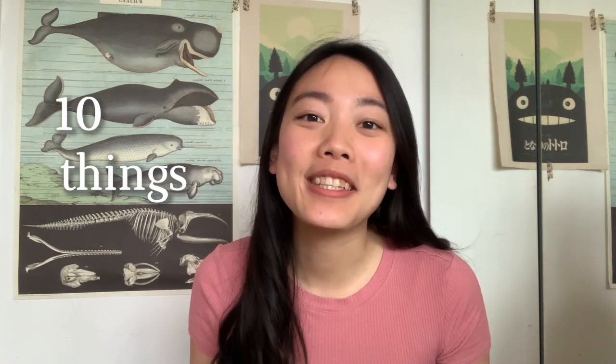Hey guys and welcome back to the channel. If you're new here, my name is Mei and I'm a final year vet student at the University of Cambridge. Today we'll be talking about the 10 things to know before vet school, or 10 things I wish someone would have told me before I started vet school. Thank you for being here and let's get right into it.